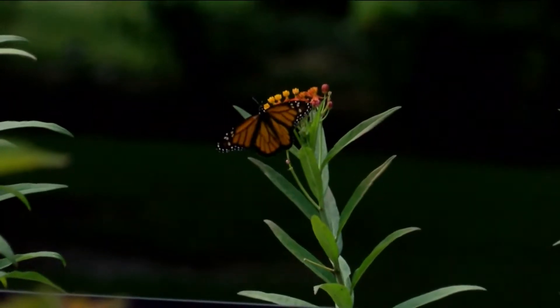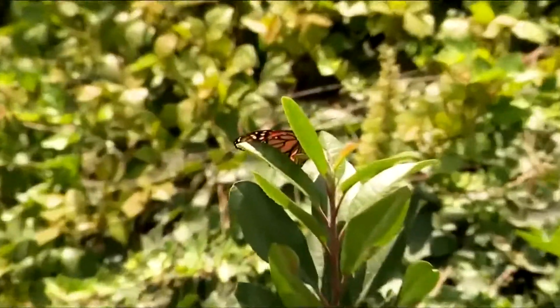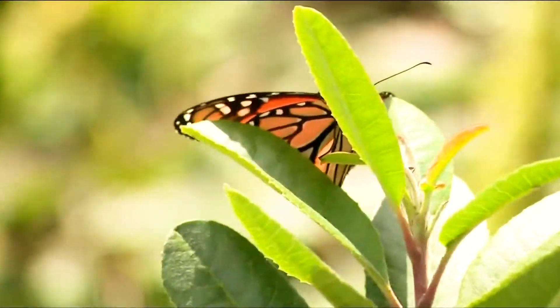They're delicate, daring, and delightful to watch, but they're also endangered. The vulnerable migratory monarch butterfly was placed on the IUCN Red List of Threatened Species this summer, with the eastern monarch population declining anywhere from an estimated 22% to 72% within the last decade.